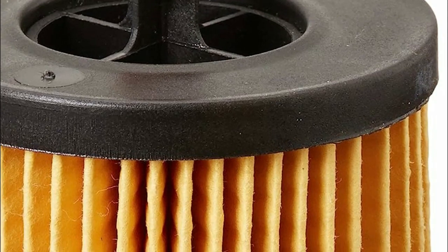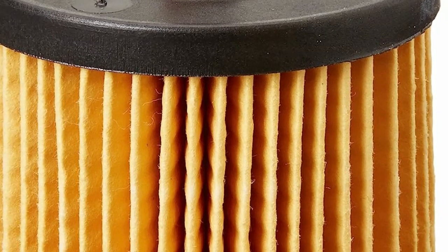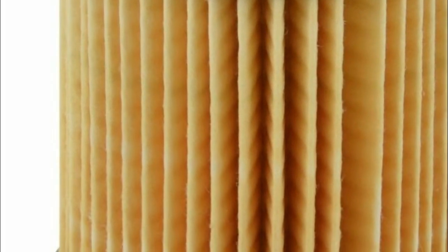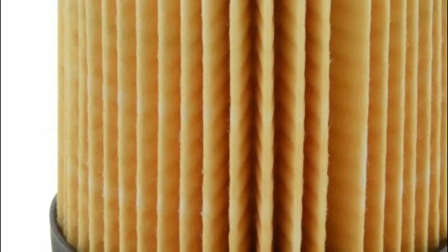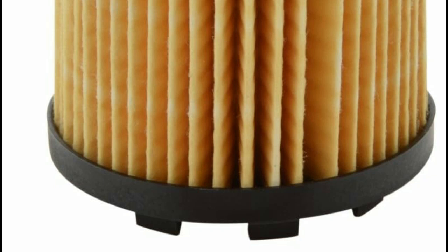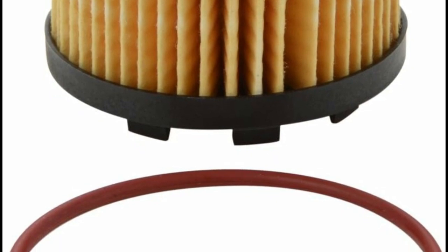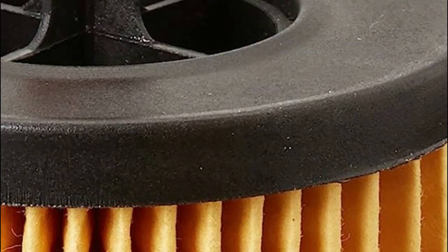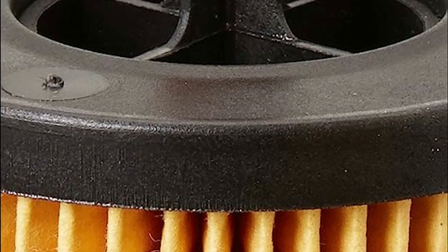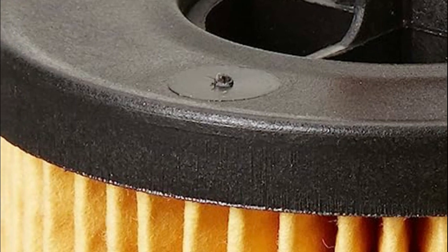The filters boast robust steel baseplates and housings that effectively prevent warpage, leaks, and poor fit, providing added assurance of their reliability. With a synthetic rubber anti-drainback valve, these filters guarantee a consistent supply of clean oil when starting your vehicle, effectively preventing wear-inducing dry starts. The design also features a high-lubricity synthetic rubber gasket, ensuring a tight seal while allowing for easy removal, further enhancing the overall efficiency and user-friendliness of these Bosch Workshop engine oil filters.